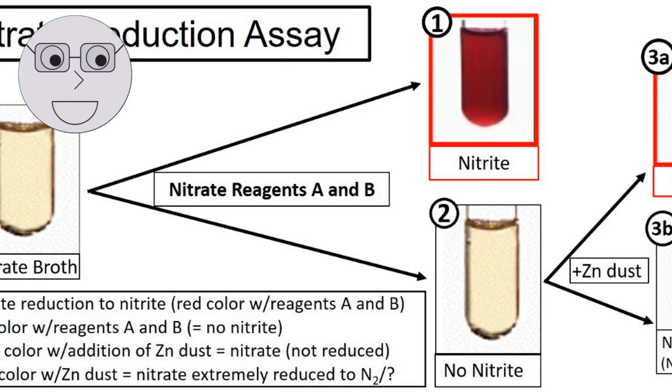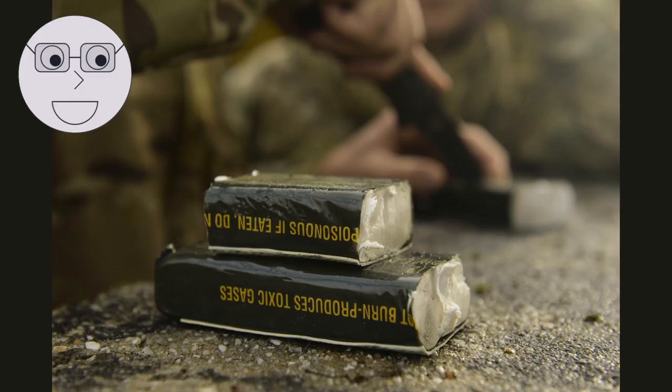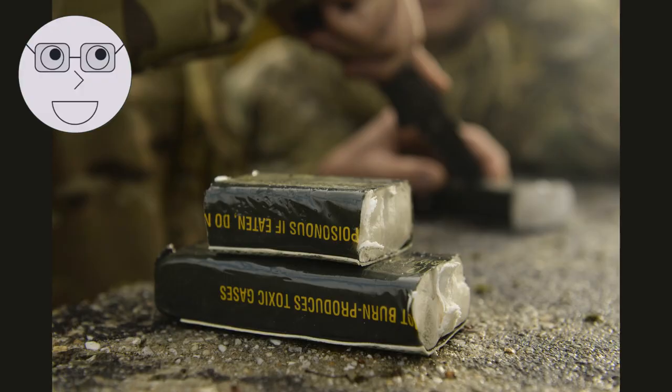The specific chemical reactions that occur in an explosive depend on the type of explosive and its molecular structure. For example, nitrates, like those found in gunpowder, release energy when they break down into nitrogen gas, water vapour, and carbon dioxide. TNT, on the other hand, releases energy when its nitro groups break apart, forming nitrogen gas and carbon dioxide. C4 contains a mixture of explosive and plastic binder. When detonated, the explosive molecules break apart, releasing energy that causes the plastic binder to rapidly decompose and produce gas. Understanding the chemical reactions that occur in explosives is crucial for developing new explosives and improving their safety.